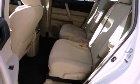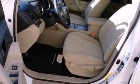Traction control, an anti-lock braking system, side impact airbags, an auto-dimming rear-view mirror, and air conditioning.